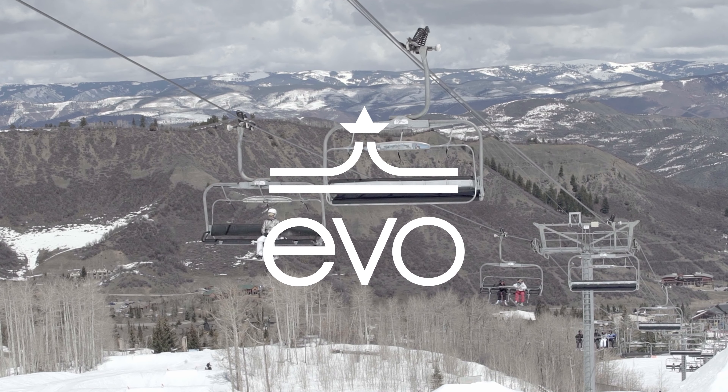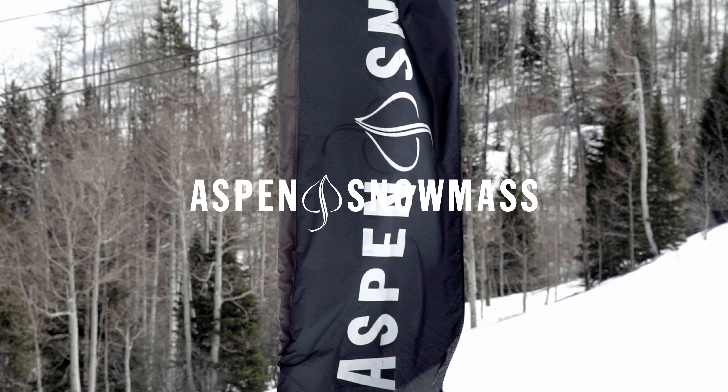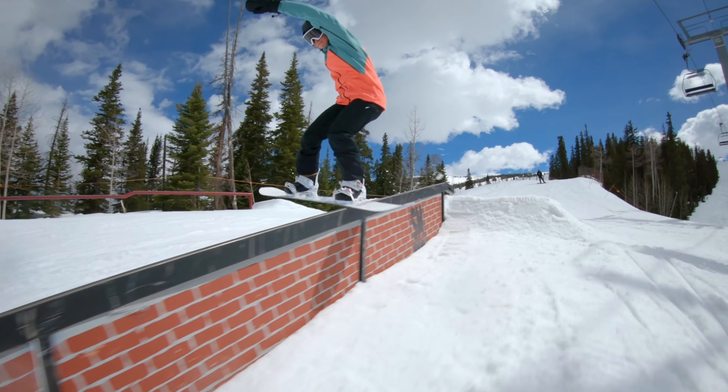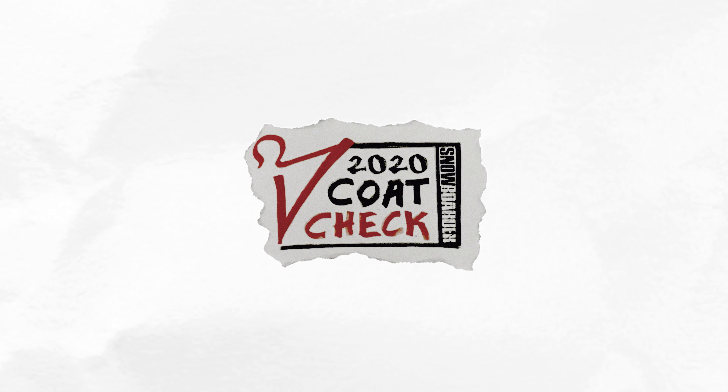Last spring, Snow Boater Magazine traveled all the way to Aspen Snowmass, Colorado to provide our audience with a glimpse of how the best new jackets perform in real-world conditions. This is the Coat Check Jacket Showcase.